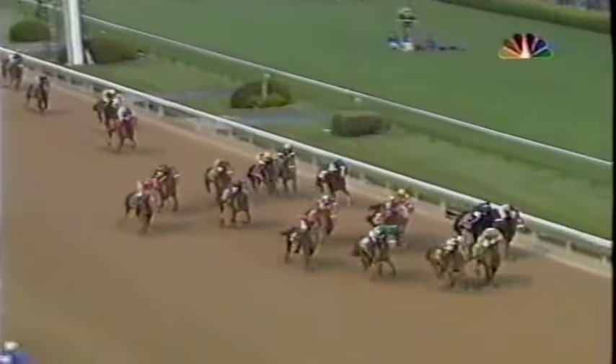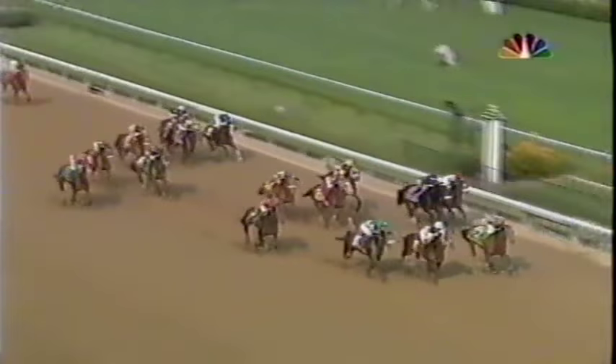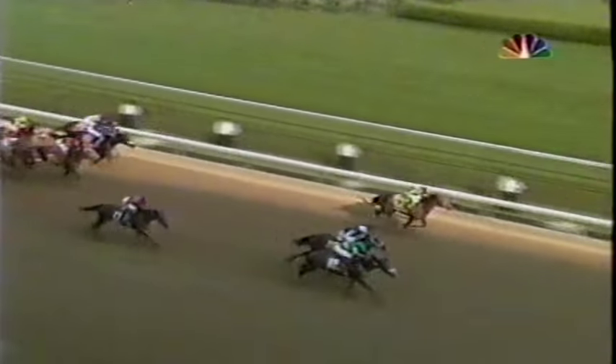Don't Get Mad charging on the far outside, coming down to the finish. Closing Argument with a short lead — Giacomo, A Fleet Alex — it's a three-horse battle to the finish! And on the wire, it's Giacomo who has won the 131st Kentucky Derby! Closing Argument second, and A Fleet Alex third. Don't Get Mad was fourth. The final time was 2:02.3. Giacomo, the winner of the Derby, and the second biggest long shot in the 131-year history of this race.